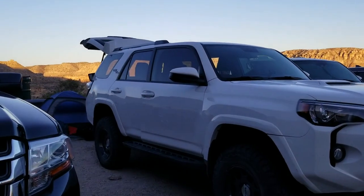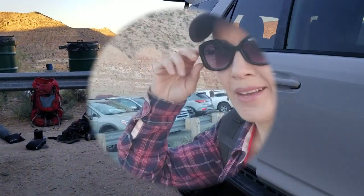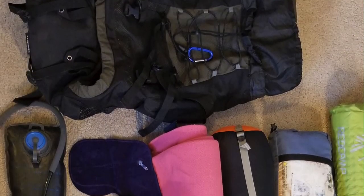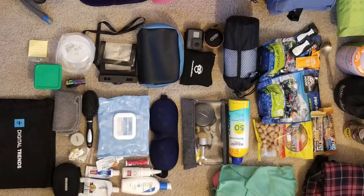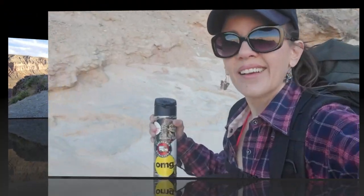We camped last night up here at the trailhead so we could get up as early as possible and set out first thing. It's already like 6:30, so we're not really that early, but that's early for me. I have to carry everything I need for this overnight trip in this massive backpack. At home I tried to be smart and frugal with what I packed and only bring the essentials.